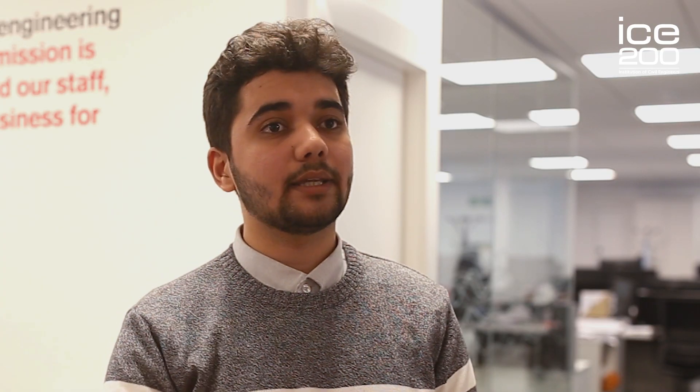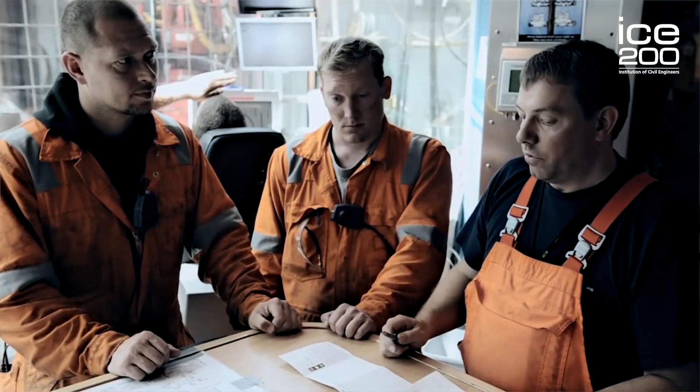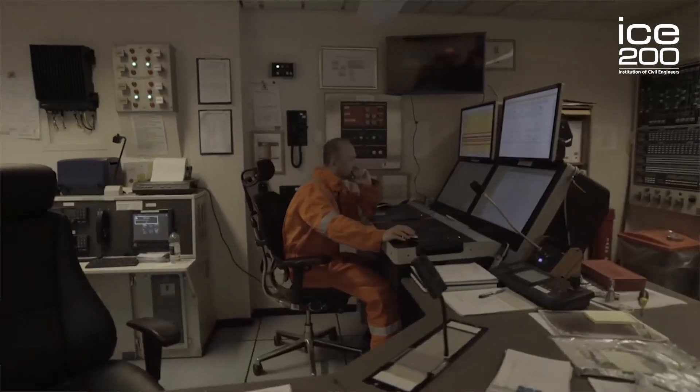This solution was deeply innovative in the sense that engineers weren't just thinking about the design and usage of the structure, but rather they were thinking so far ahead into the decommissioning of the structure. And this is what we do as engineers.